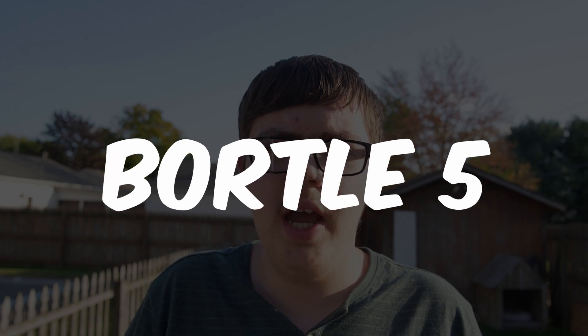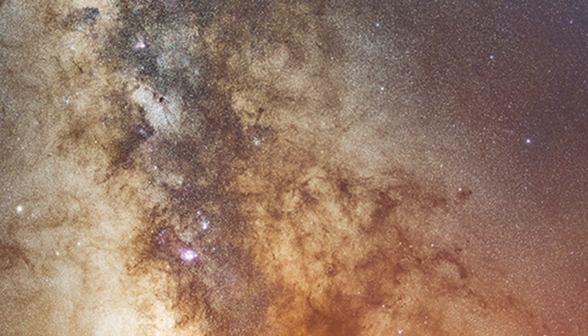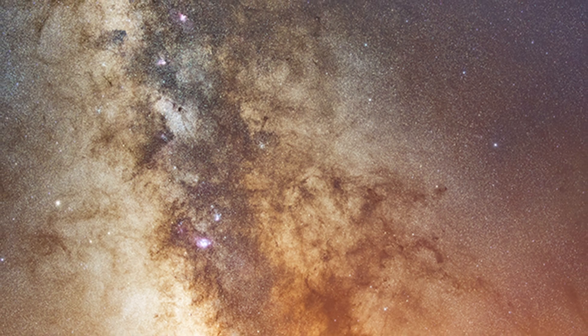If you have Bortle 5 skies around, I'd say that's the best starting point. Definitely start going to those and see the difference. When I started photographing in light pollution — because I had no dark skies around at all — it was horrible. I couldn't see hardly anything. I learned the techniques to remove the background, but it didn't look the way I wanted it to. When I got out to a dark site, everything changed. It was just instant — much, much better.